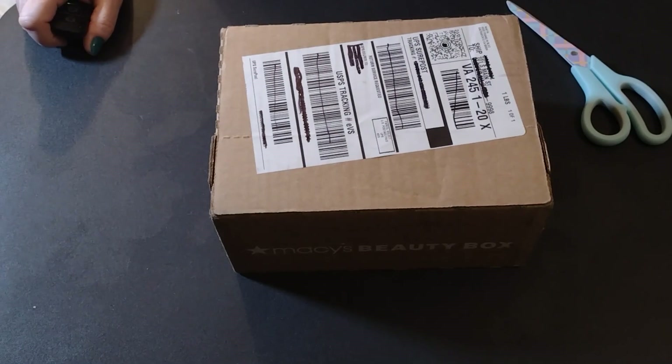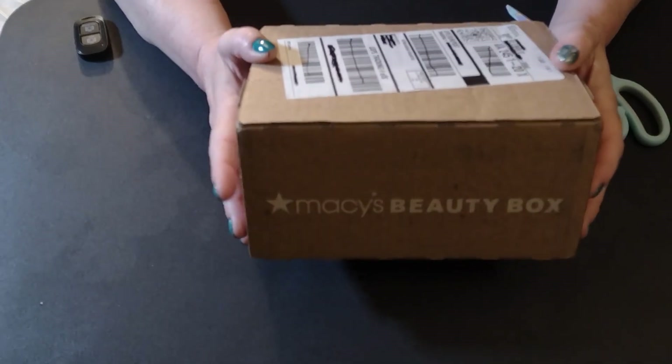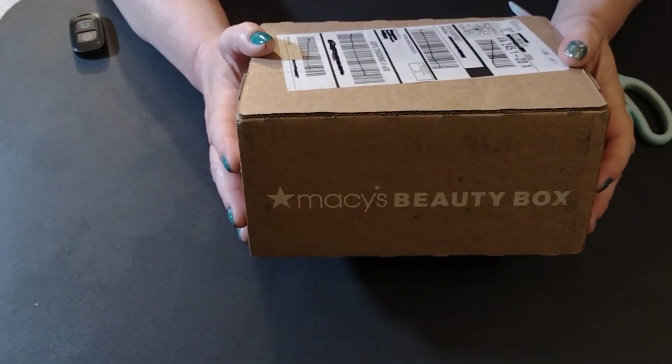Hey guys, Barbie here with Reviews by Barbie and today we are opening our Macy's Beauty Box.